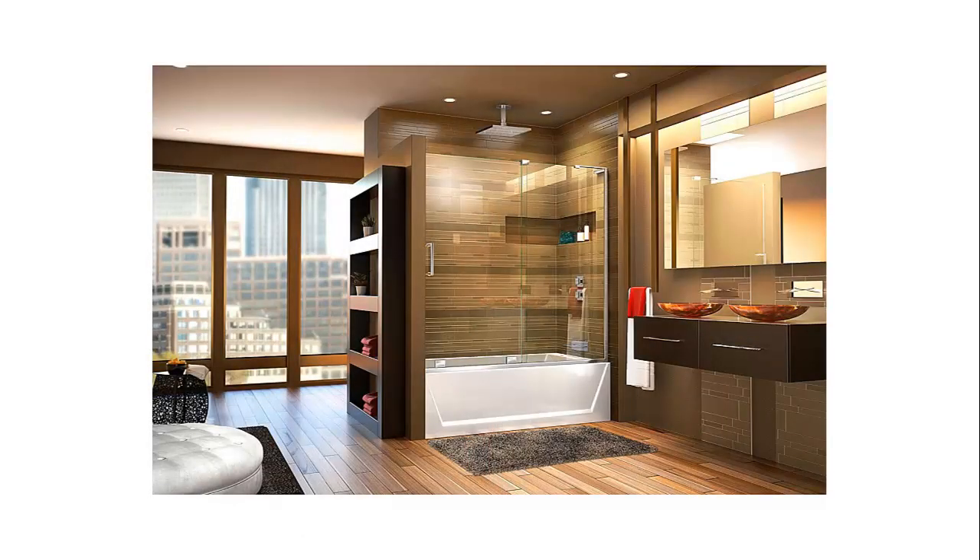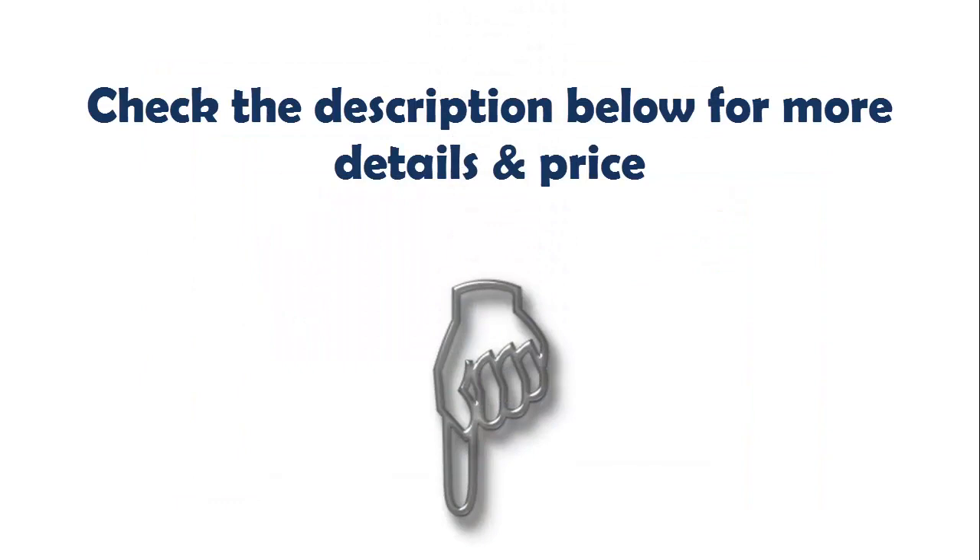Hardware finish right wall installation: stationary panel on right, sliding door on left. L-bar provides a streamlined, unobstructed look. Check the description below for more details and price.